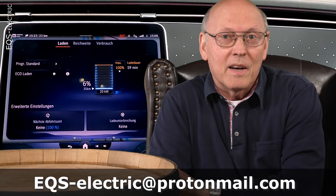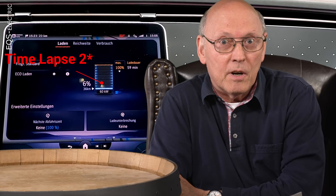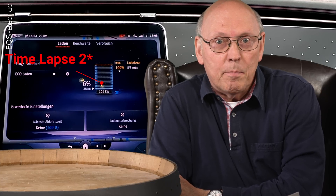On my green screen behind here, with my whiskey cask in the background, you see a time-lapse of the first DC fast charge I did with my EQS 450 plus with the 108 kWh battery pack.